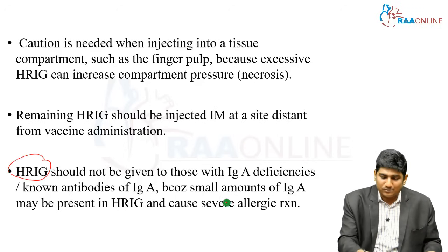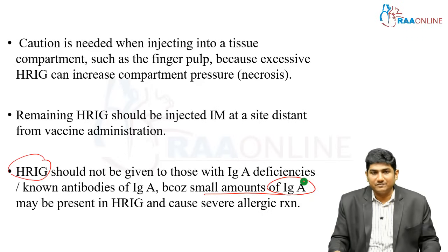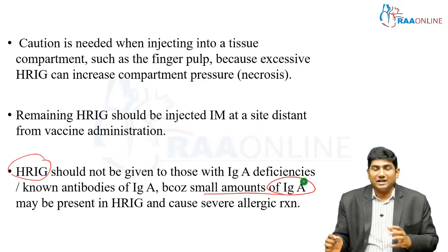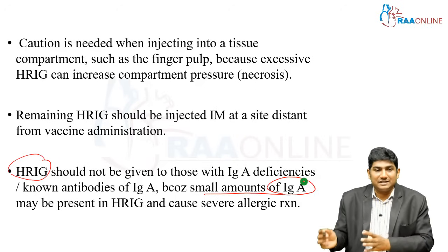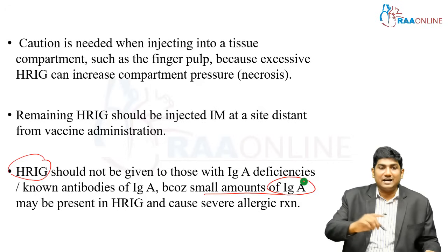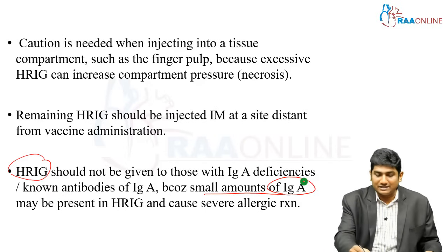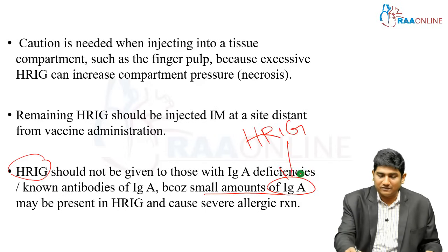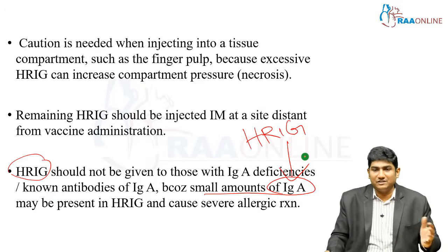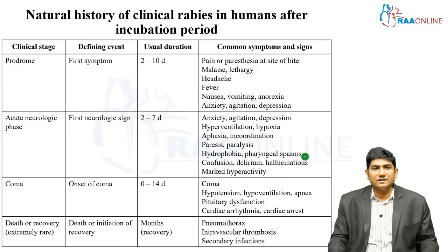Remember that HRIG contains small amounts of IgA. In patients who have IgA deficiency, the body will recognize this small quantity of IgA as an antigen and will start creating antibodies against the IgA present in the HRIG. So if you give HRIG to patients with IgA deficiencies, the patient's body will treat that IgA as an antigen and react against it.